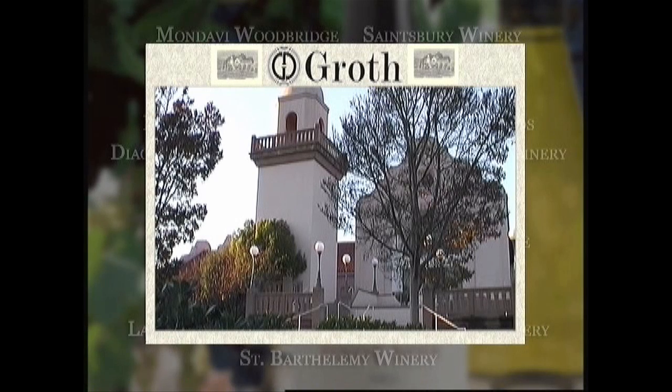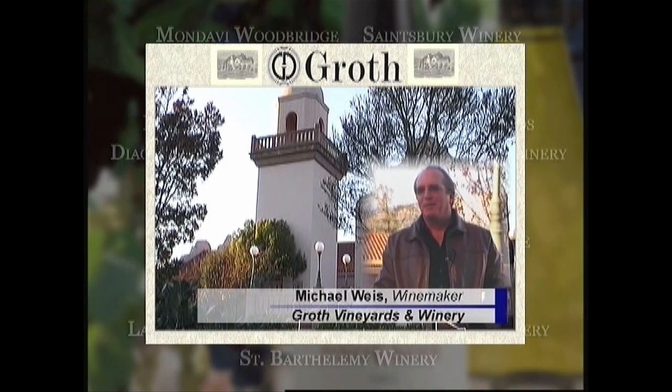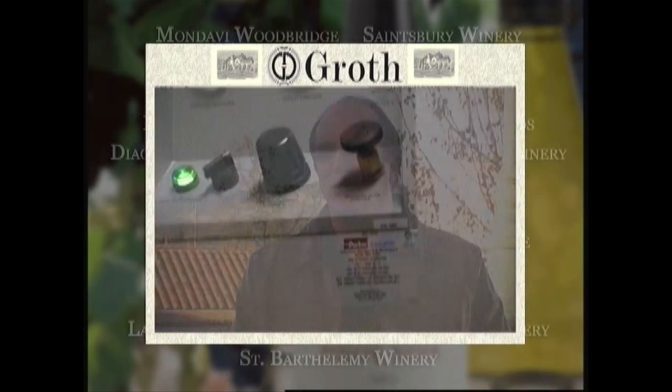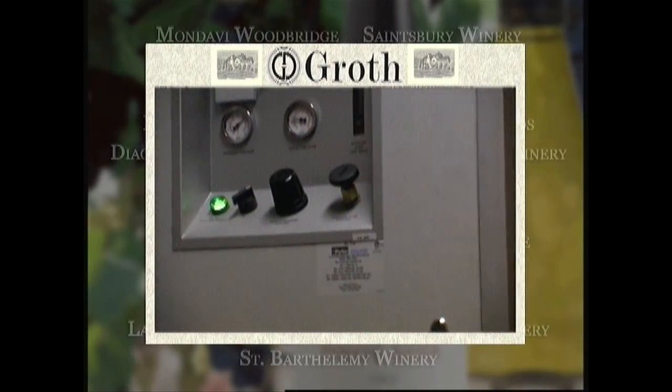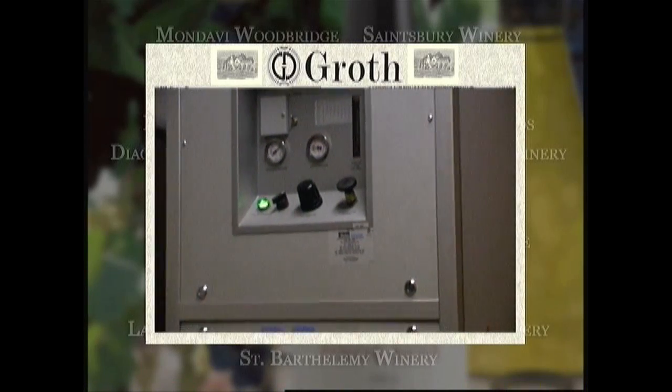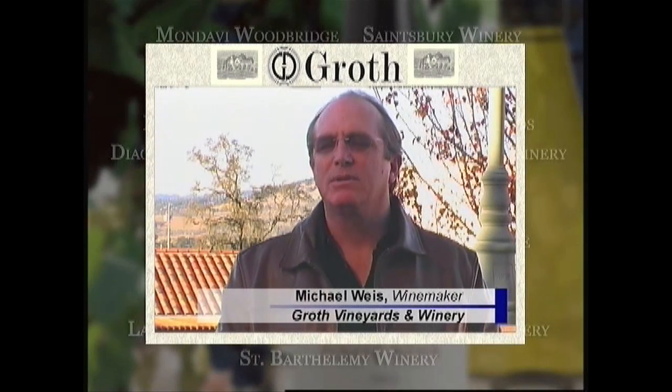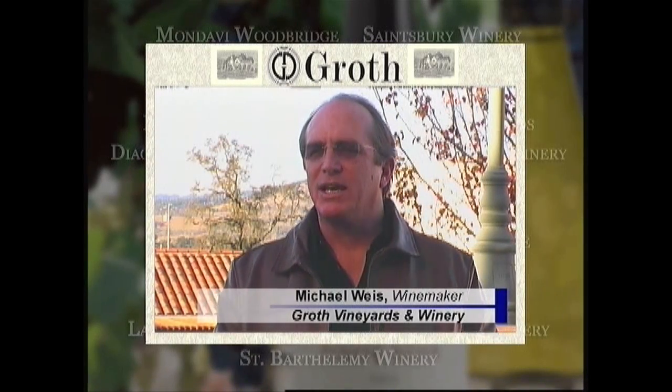I'm with Groth Vineyards and Winery. We're about 25 years old, a family-owned winery. I've been in the wine business for about 34 years — I actually started in 1973 at Robert Mondavi. We decided to go with the nitrogen generator from Parker, the Ballston, because we found that using dewars and bottles was a big inconvenience. We just decided to go to a system that would give us basically nitrogen 24 hours a day without having to be concerned about running out.